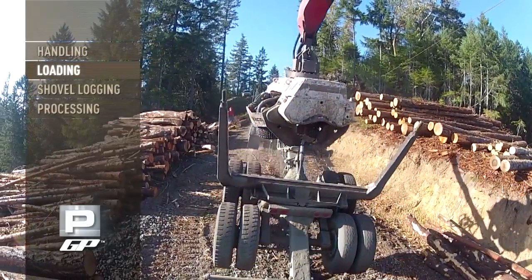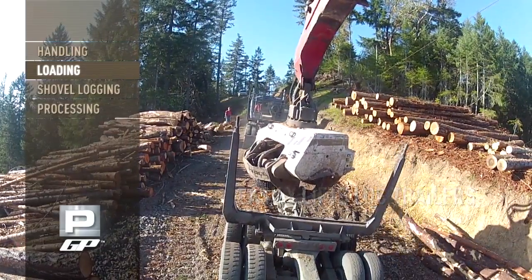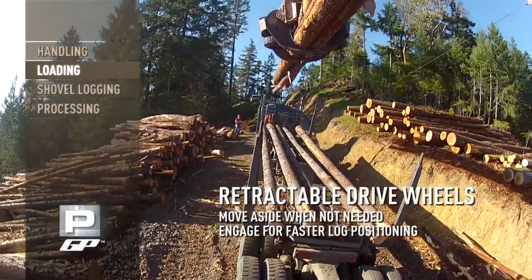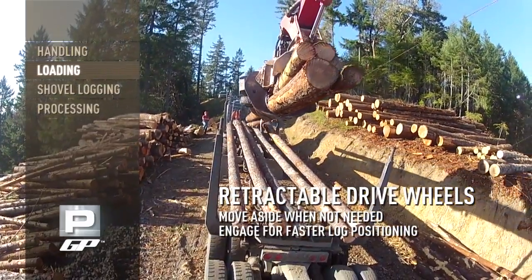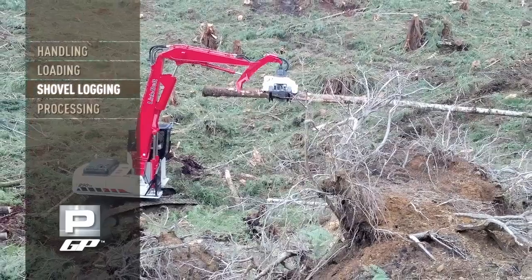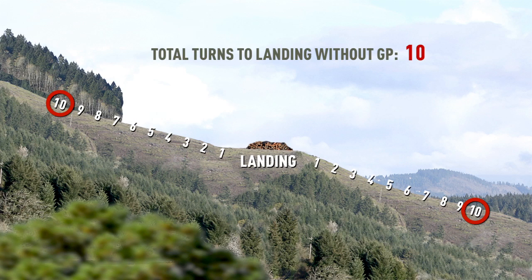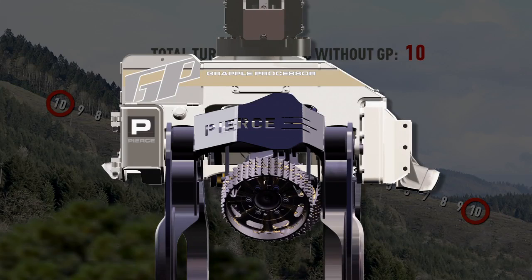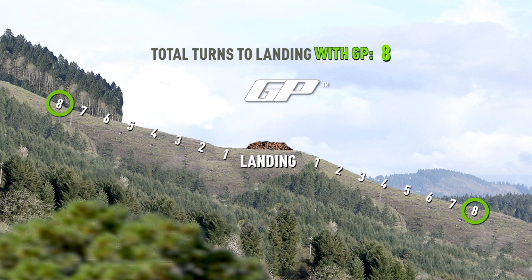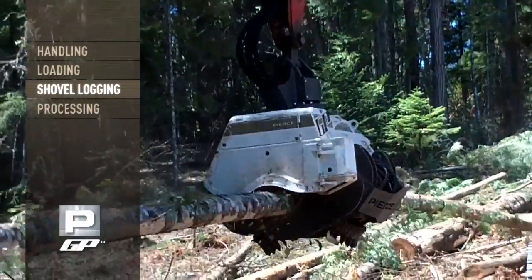Mount the GP on a log loader in lieu of a typical live heel grapple and use it to load trucks. Start by unloading the trailer. The GP's drive wheels easily retract while loading, or you can use the wheels to position logs on the load. Shovel logging takes multiple turns to get logs to the landing. Use the GP's feed wheels to shovel logs a much greater distance per turn, reducing the total number of turns and saving time, fuel, labor, and maintenance costs. And feeding while shovel logging allows you to leave the brush in the forest.